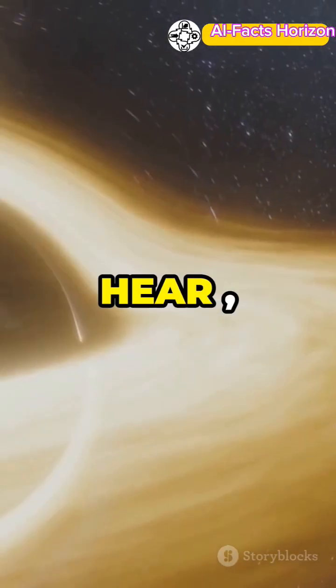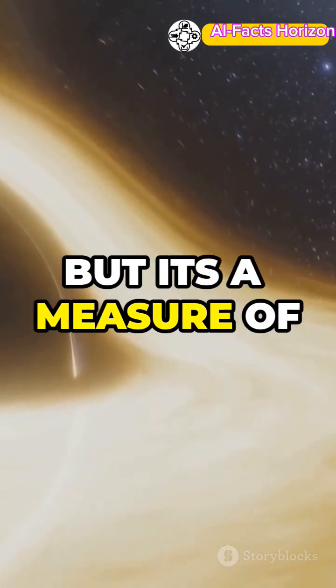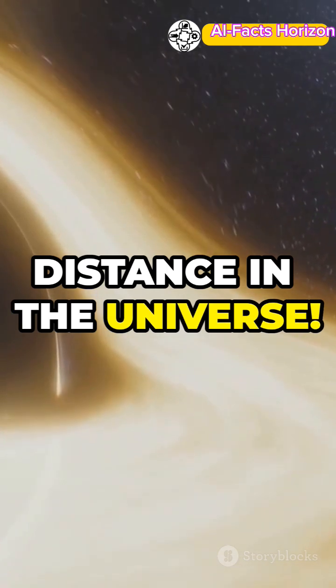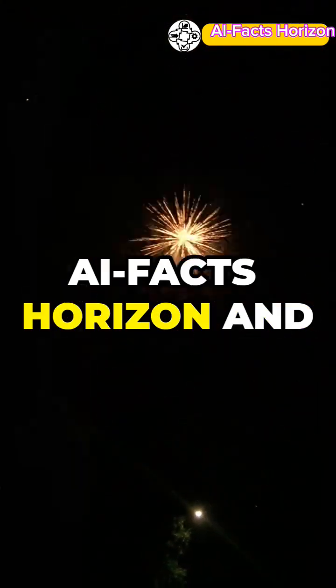So next time you hear it, remember, it's not a unit of time, but a measure of distance in the universe. Pretty mind-blowing, right? Keep watching AI Facts Horizon and stay tuned.